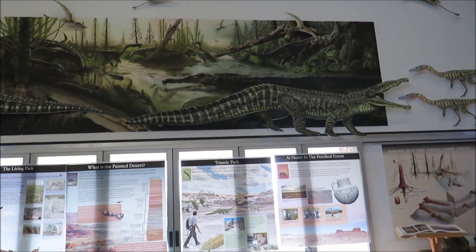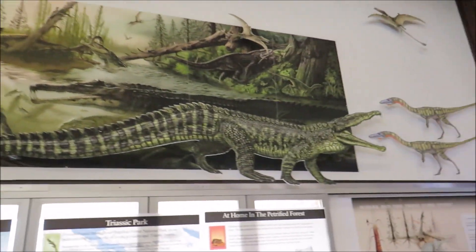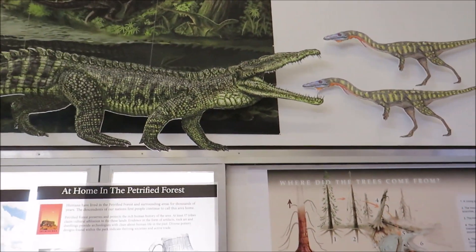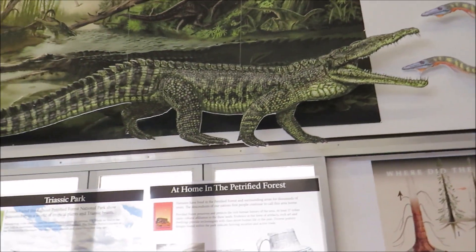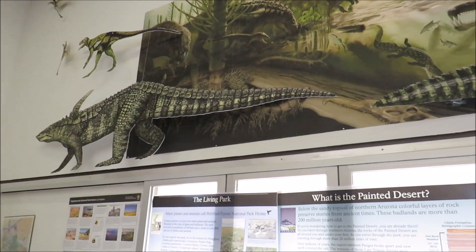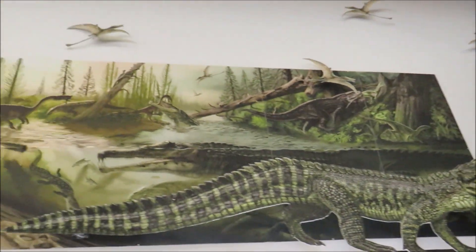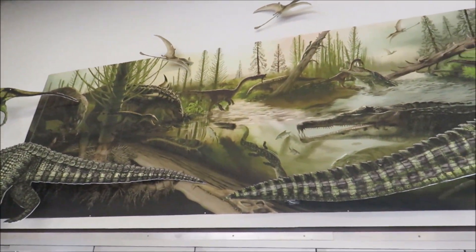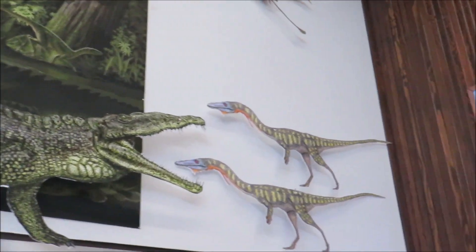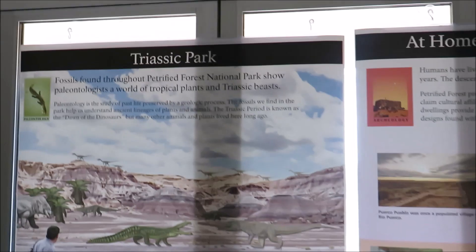All right, now this is where the action is. Let's take a look at this wall art here. That's a Ruidodon, a giant crocodyliform, and that is a Desmatosuchus, a herbivorous crocodyliform. This is what life was like during the Petrified Forest period — large swamps and dense forests. Triassic fauna is none the less interesting.